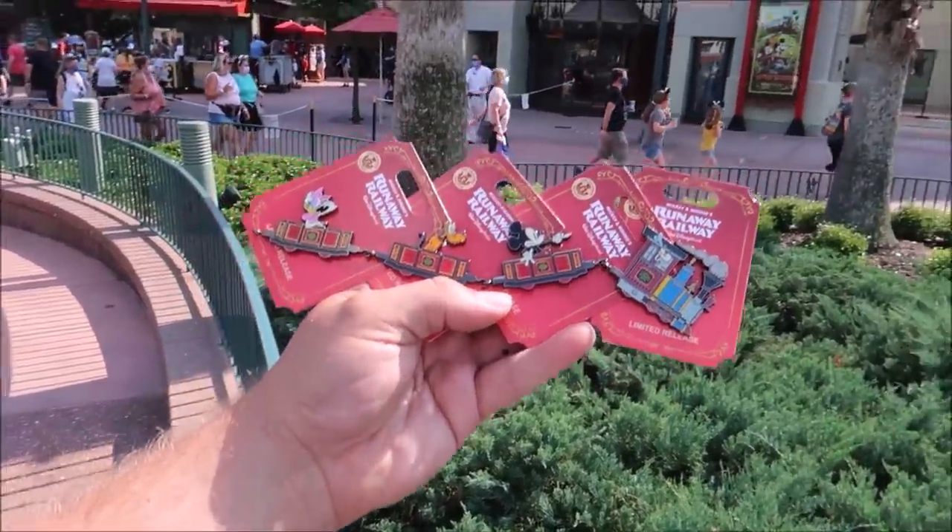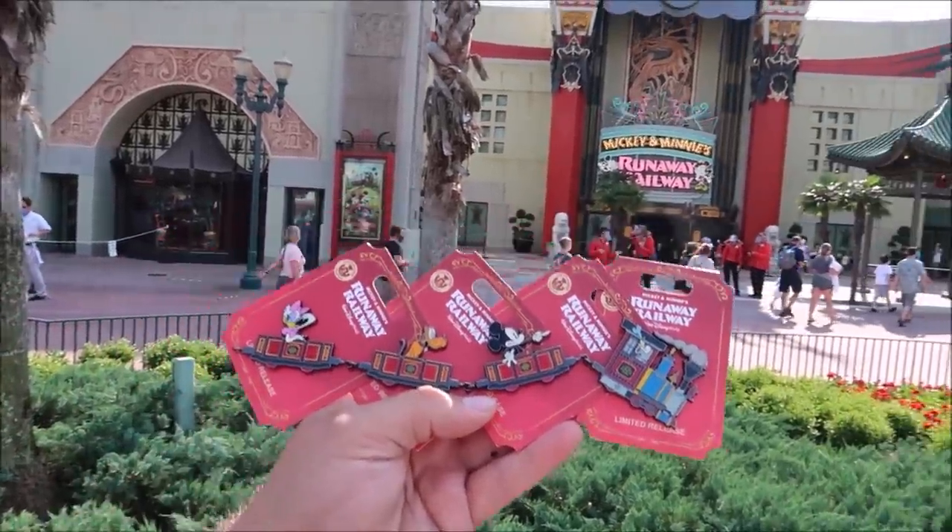I can't think of a better way to celebrate the new pin set than taking them on a ride on Mickey and Minnie's Runaway Railway — it's like a really good idea. Nothing can stop us now — let's take a ride and spend a day in the countryside.